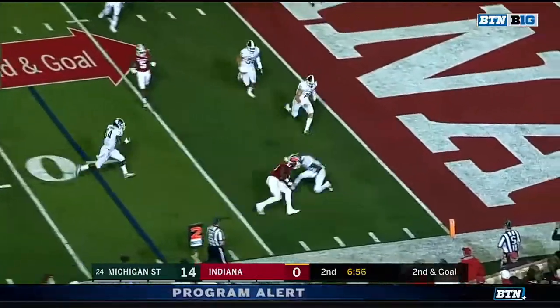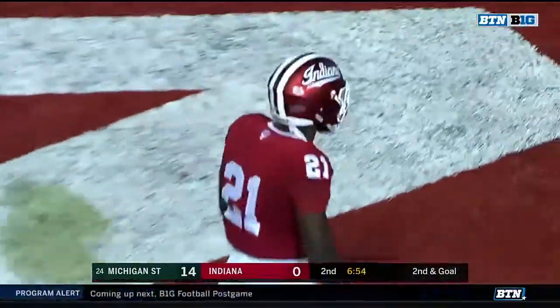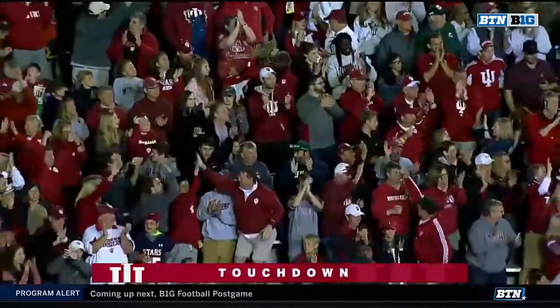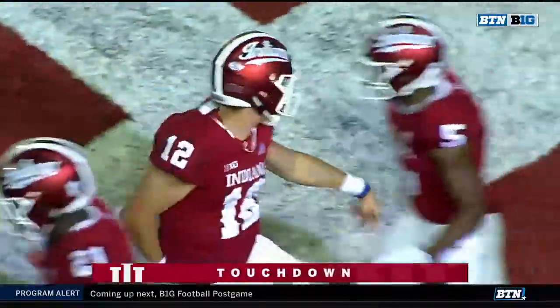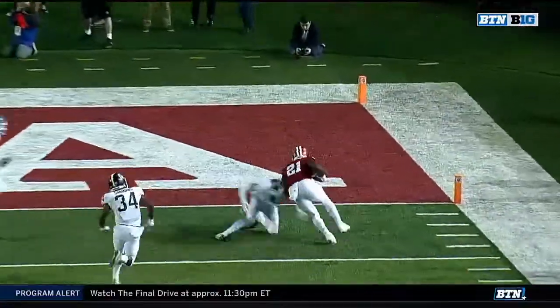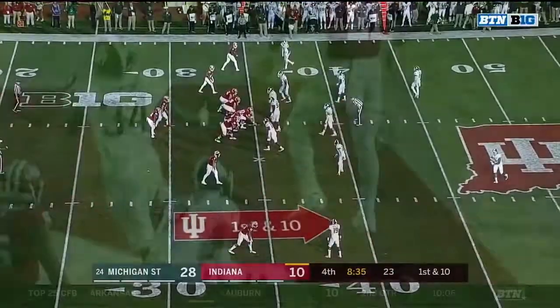It's to Stevie Scott — and Stevie Scott powers his way in! Ramsey's pass to number 21, Stevie Scott, touchdown! You can see the blitz coming and he puts the touch pass right over there to Stevie Scott.